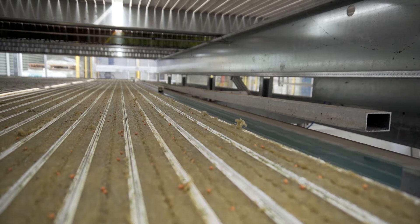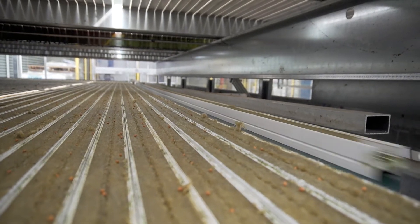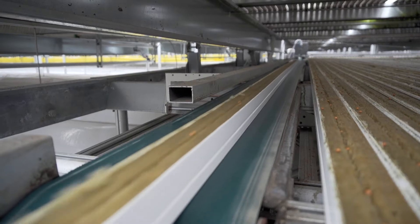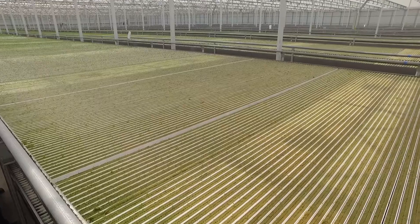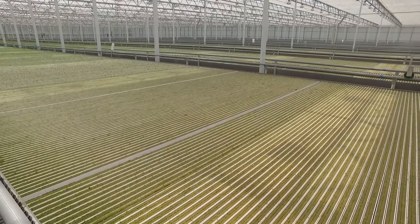We place seeds onto this medium we call Rockwool, and we have the Rockwool in a thin strip in a plastic gutter, and we keep it in our greenhouse for 28 days — perfect temperature, perfect humidity, right irrigation, right nutrient mix.